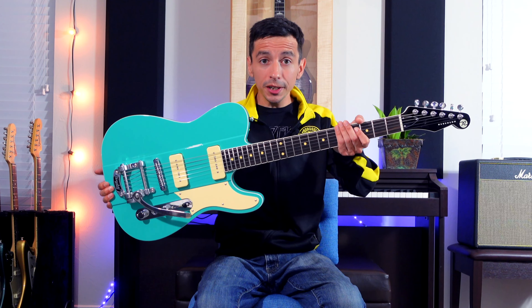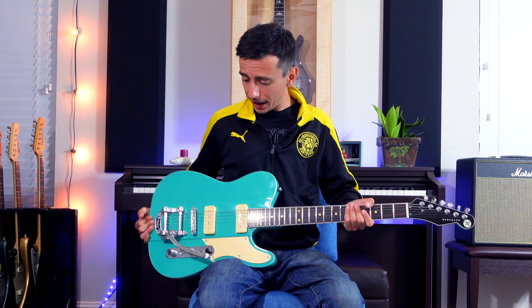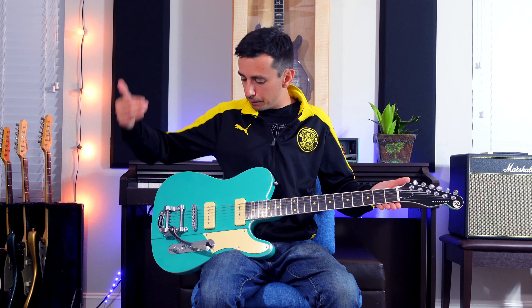Another reason to shop outside of Fender and Gibson: you get guitars like this to pick from. This is a Reverend. Looks like a Telecaster, acts almost nothing like it. It's got a set neck, Gibson scale length, these amazing modern Fishman Fluence pickups — which I've grown to really like — a Bigsby, and a beautiful finish. What more can you ask for? It's really cool.